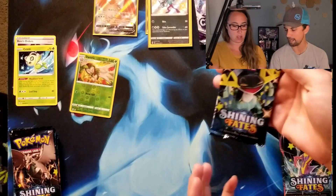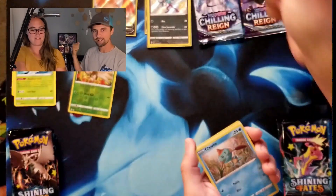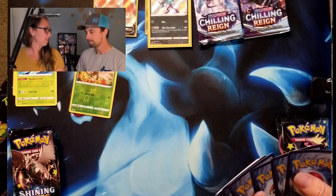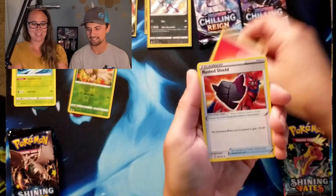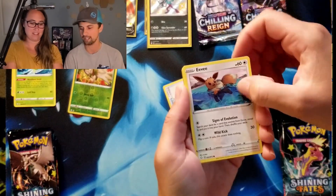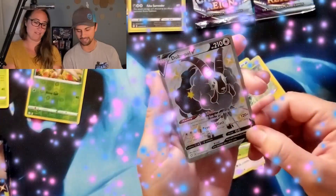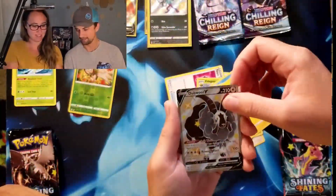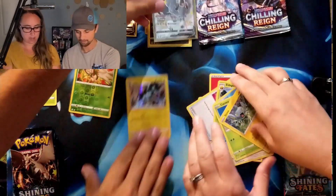Moving on to our next pack. We have been collecting a lot of Chilling Reign stuff. In fact, if you can see in our background, our local game store was kind enough to give us their display — we bought the packs that were on it, and my daughter decided we need to put the packs up, so we did. We were able to get the Chilling Reign display from them and they were just going to throw it out. I thought that's super cool, why not go ahead and have it? Double V! And a Luxray holo. Very cool.